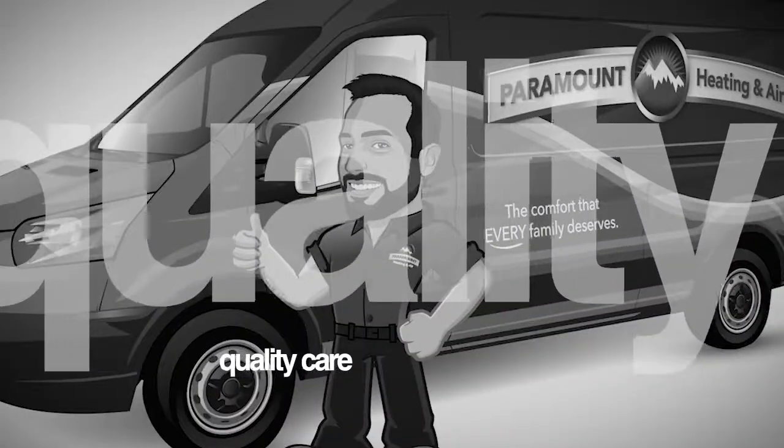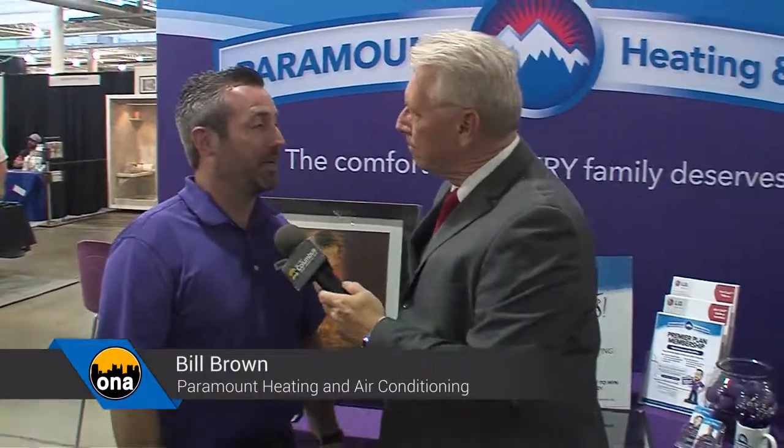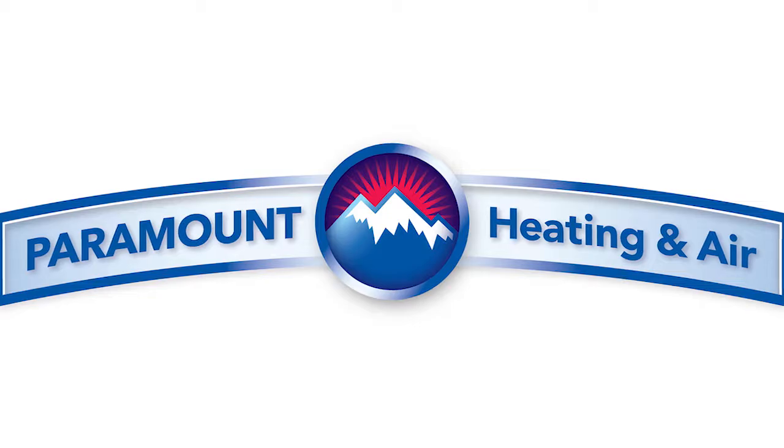We had an opportunity to stop by and see Paramount Heating and Cooling at the Home and Garden Show. Not only is it a great company, but they're a great community partner helping a great charity, WARM. Well Bill, good to have you and Paramount on the show. Thank you, happy to be here. I've been in the heating and air conditioning business for 18 years as an engineer and salesperson, and six years ago we started Paramount Heating and Air. We're located in the New Albany area.